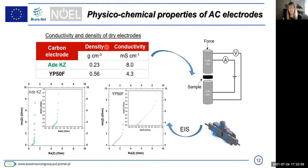We also compared density and conductivity of those materials. Conductivity measured by a four-electrode setup shows 8 mS per centimeter for adenine and 4.3 mS per centimeter for YP50F — definitely better conductivity for the new material. However, the density of adenine is about double smaller. By electrochemical impedance spectroscopy measured in a Swagelok cell, the equivalent series resistance is 0.6 ohm for both materials. However, the equivalent distributed resistance is around 0.9 ohm for adenine versus 3 ohm for YP50F — again adenine is better for this parameter.